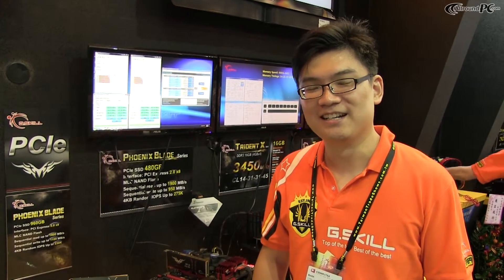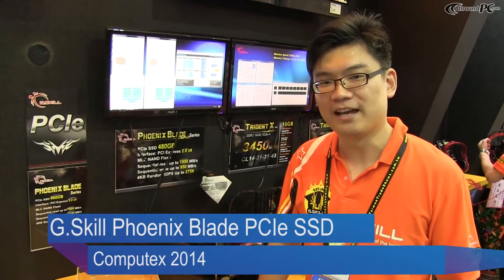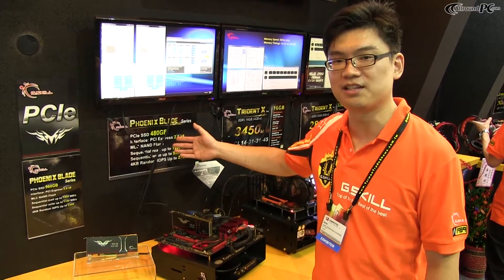Hi, this is Mark from G-Skill. We welcome you to our Computex booth this year in 2014, and this is day 3. We have a couple of new products here today for you. Right now, we're going to introduce you to our new Phoenix Blade series, which is our newest PCIe SSD series.